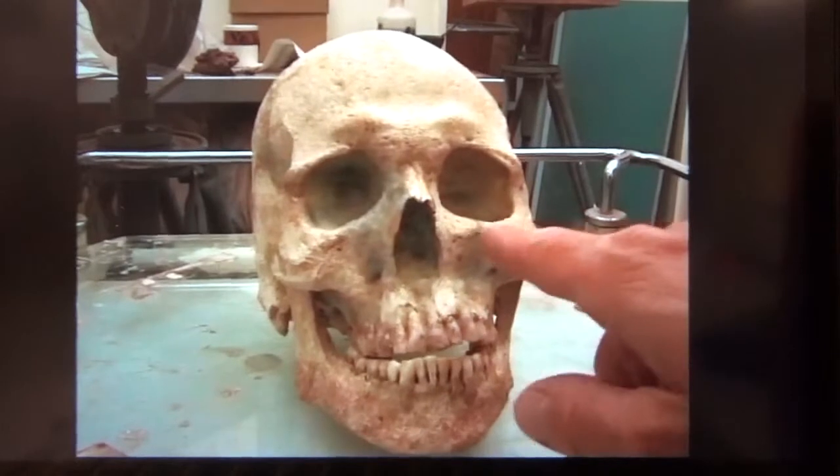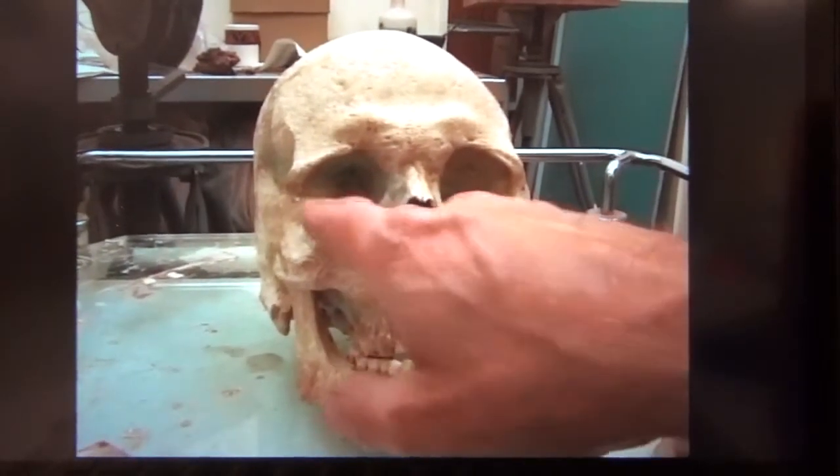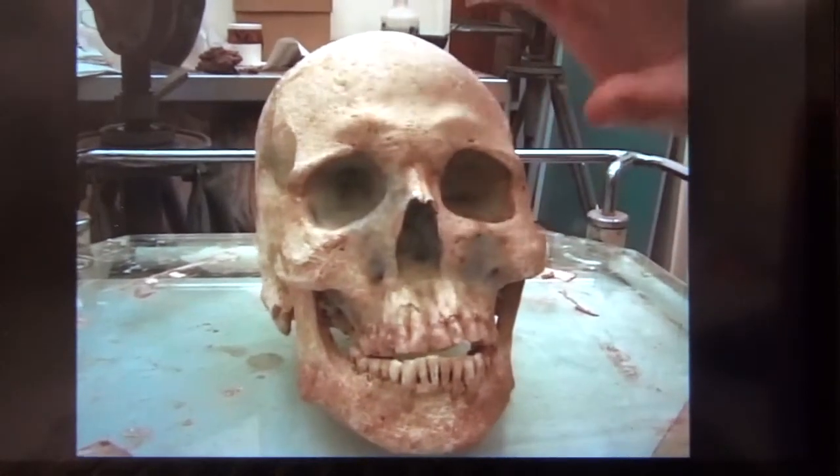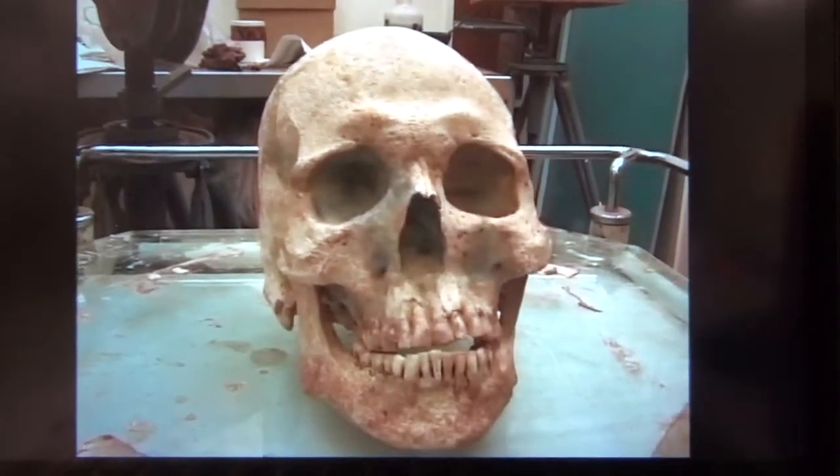You can really see that the two eye sockets are different heights. This one's higher up than that one. It's got a little tilt to the face all over, really.